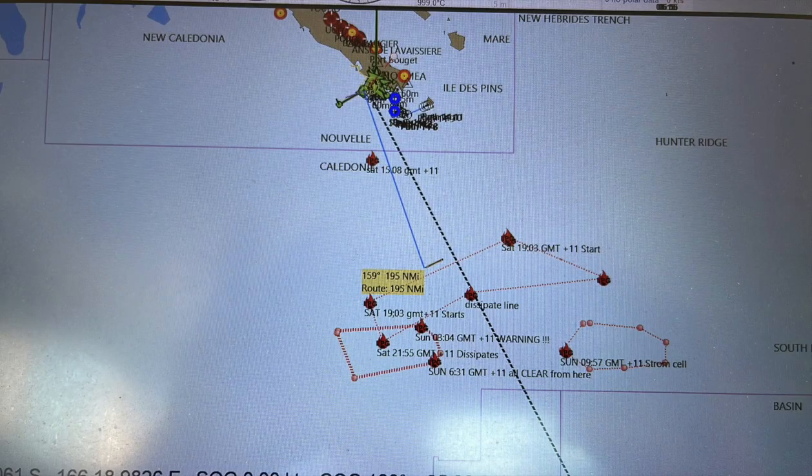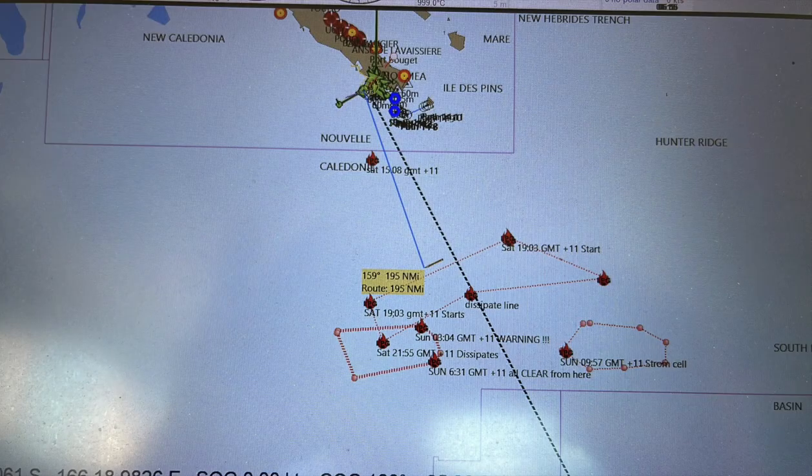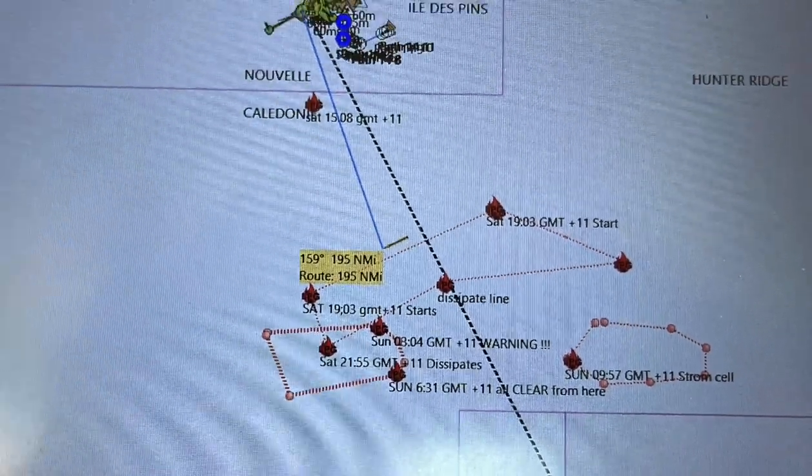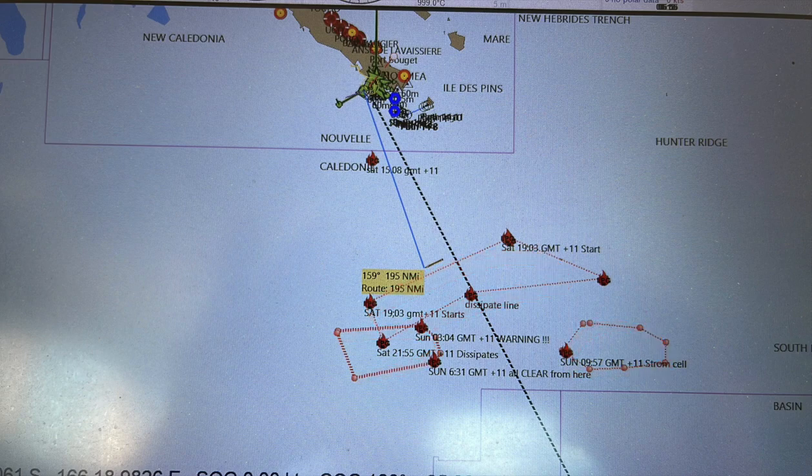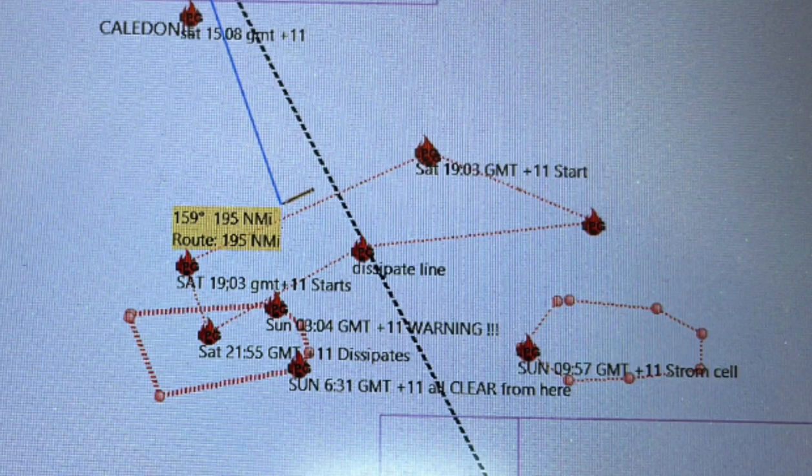I've also taken OpenCPN, which we use as part of our navigation on the laptop — it's a backup and for planning. I've marked out all the areas, depending on sort of average speed and distances, where we're going to encounter electrical activity. I've marked out the time that it starts, the time that it dissipates, and it just gives me a good feeling of what and where we can encounter these things.